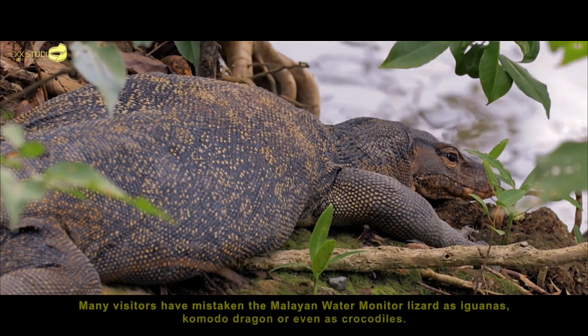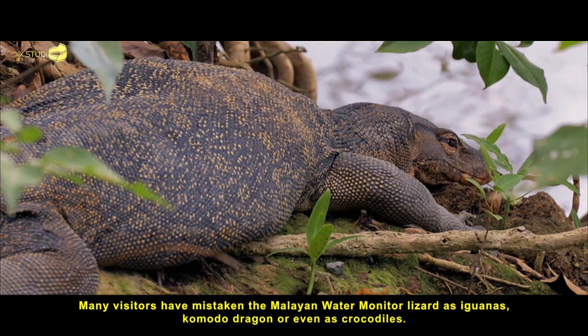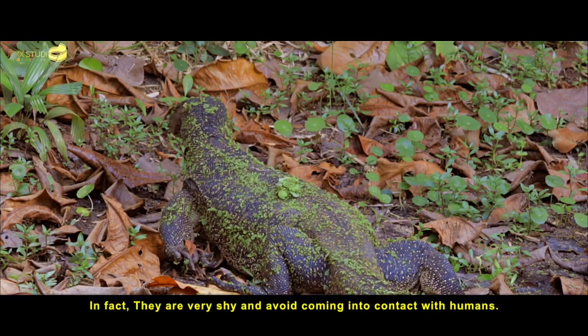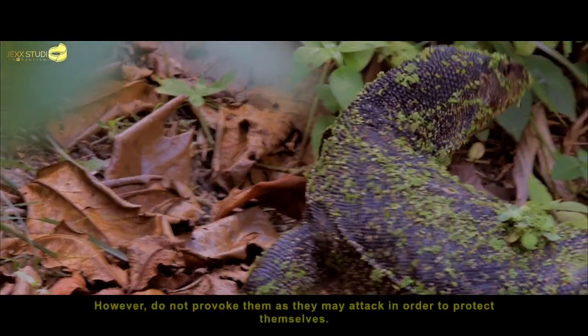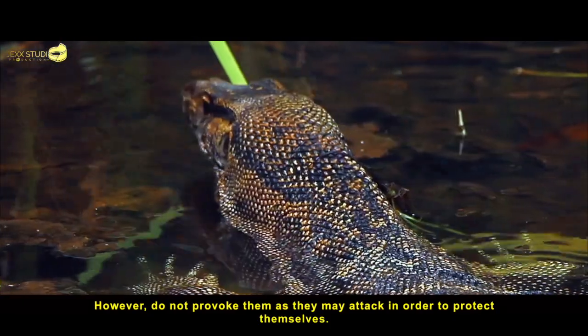Many visitors have mistaken the Malayan water monitor lizard as iguanas, Komodo dragons, or even as crocodiles. In fact, they are very shy and avoid coming into contact with humans. However, do not provoke them as they may attack in order to protect themselves.